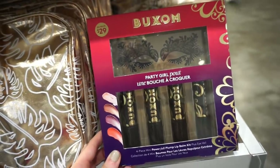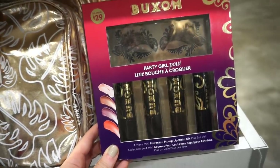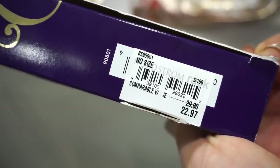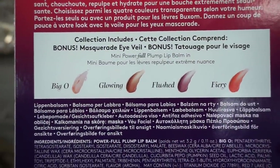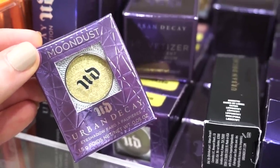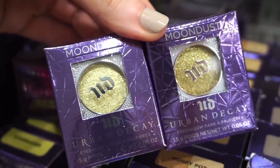This is the Buxom Party Girl Pow Lipstick Set — I think it came out maybe four years ago. The lipsticks look really pretty and there's a little mask sticker thing. Original value $29, here $22.97 for four full-size lipsticks. Shade names: Big O, Glowing, Flushed, and Fiery. I also see more Mundos eyeshadows in Stargazer — similar to Stellar we saw earlier, also $9.97.